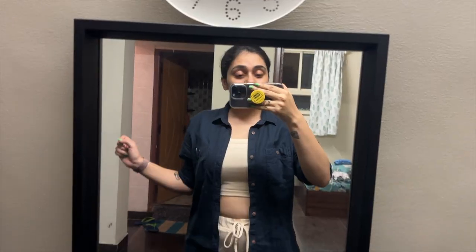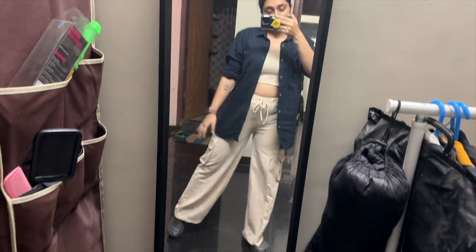Good morning guys! It's 4 o'clock exactly in the morning and I am up and ready to go on my trip. I have literally slept for only 2 hours and you can see it in my eyes. I don't do makeup generally when I travel because it feels weird on my face. I am just going to apply a little bit of lip tint and that's it. The outfit is ready — let me show you. It's a coord set and I am going to link it.